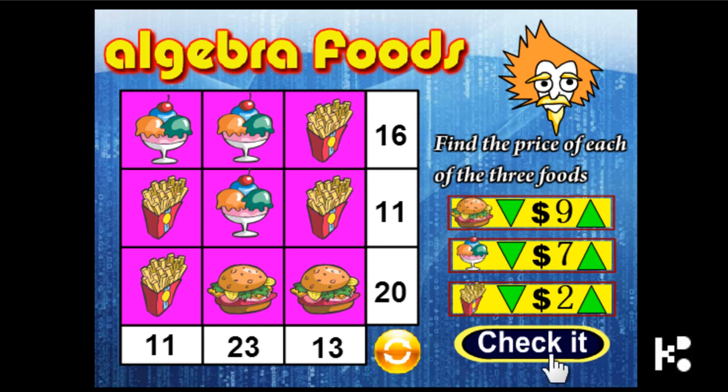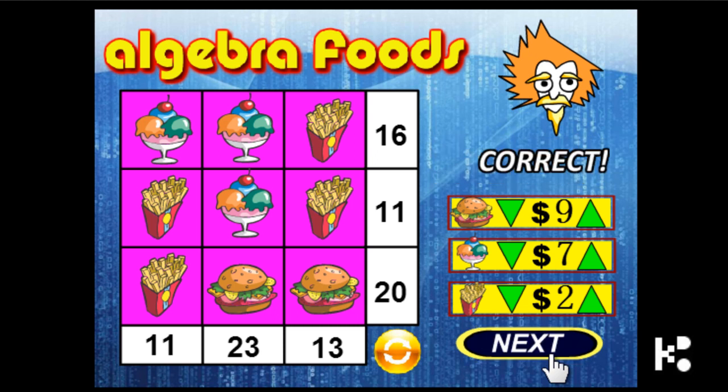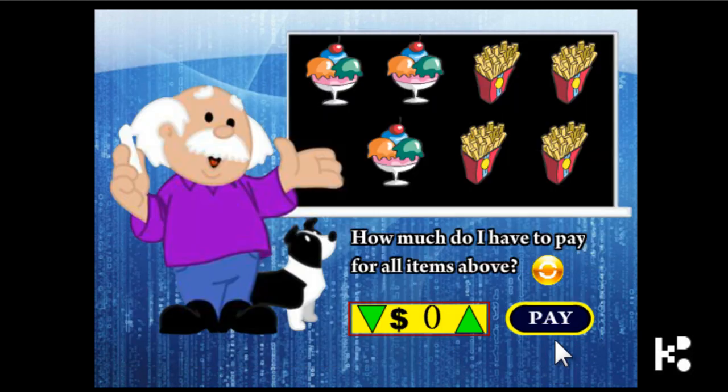Remember the price because they will ask you to pay for it. Correct! You're asked to pay for it, and you remember. The ice cream is $7, so 3 times 7 is $21. And 4 bags of chips for $8. $21 plus $8 is $29. It should be $29.